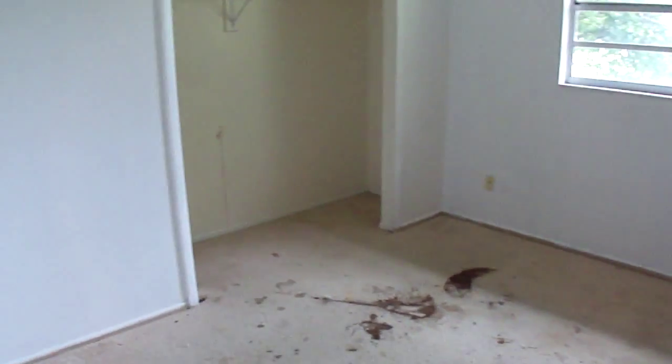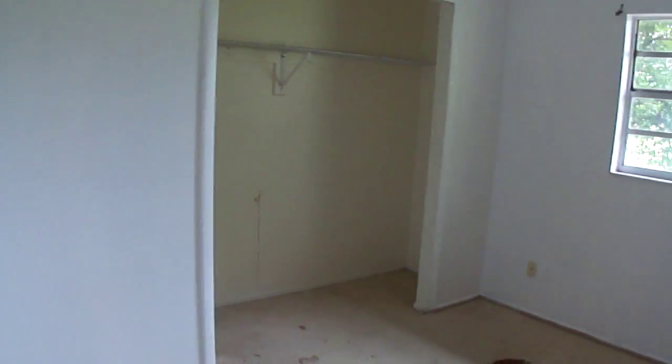Down the hall we have a bedroom. Carpets need to be replaced, walls painted of course. Across from there we have the bathroom.